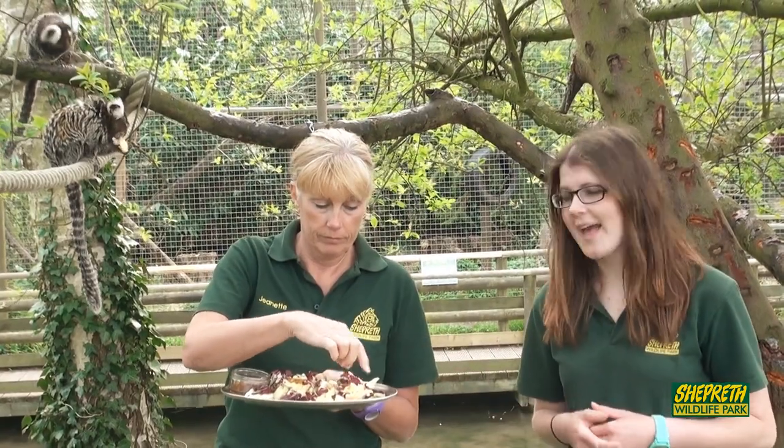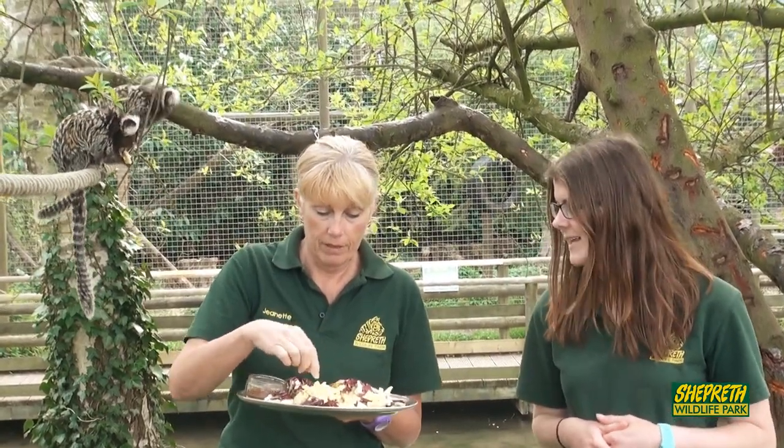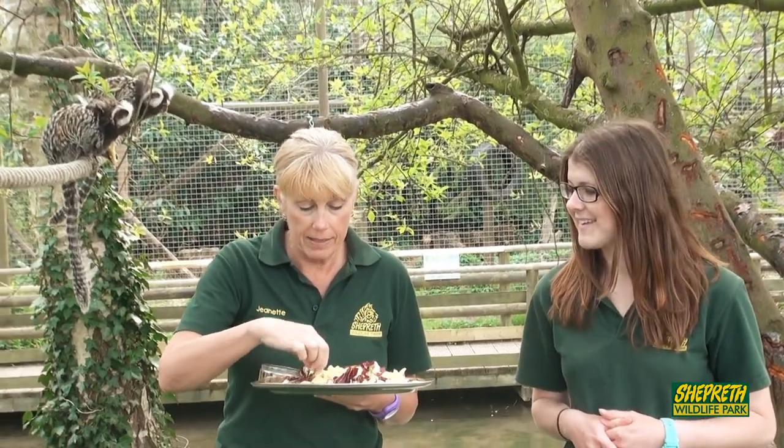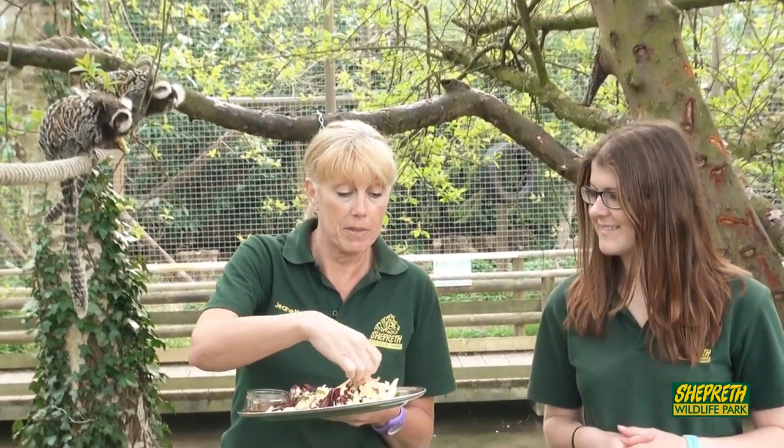We've also got some eggs, looks like carrot, beans, apple as well, a little bit of lettuce. They love peas — they absolutely adore sugar snap peas. And they love this gum.